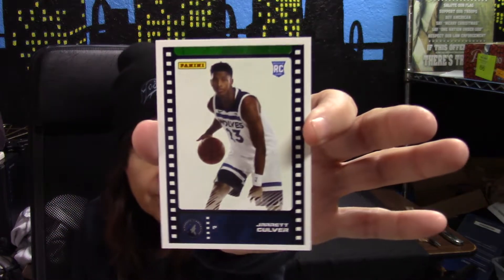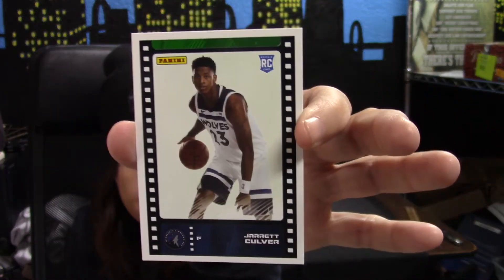And the card is... Jared Culver! That's the card I got. And the stickers — let's see — we got one, two, three, four, five. Five stickers, starting with Playoffs, this is number 54.